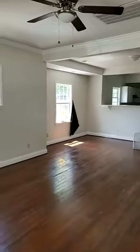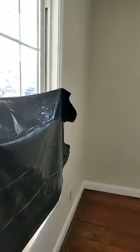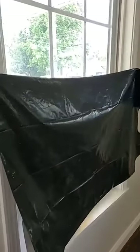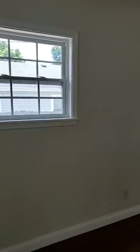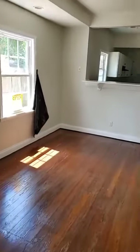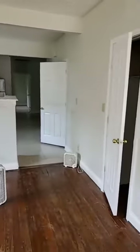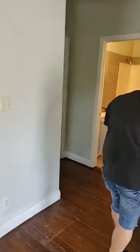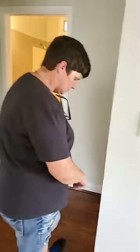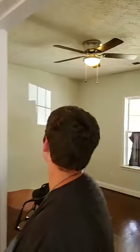It's like a whole new place! Well, minus the garbage bag on the window. Everything's clean and shiny. Looking good. It took us about three weeks to get all of this together. But now everything's done.